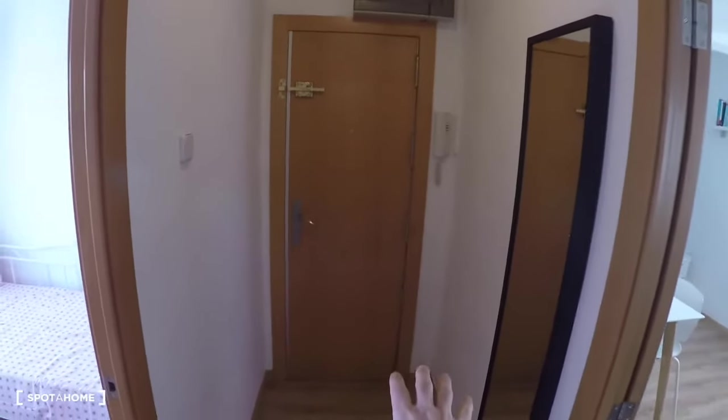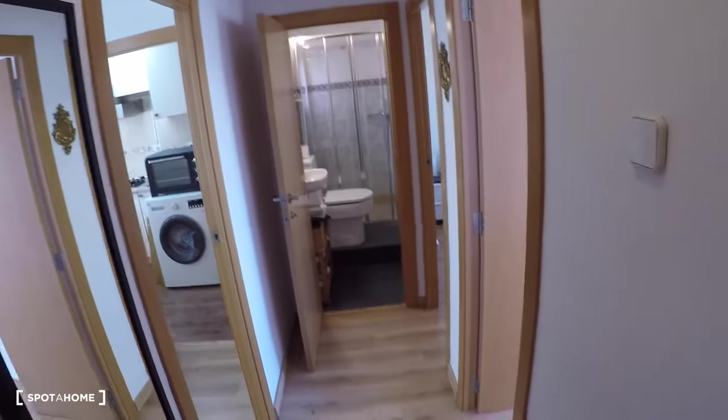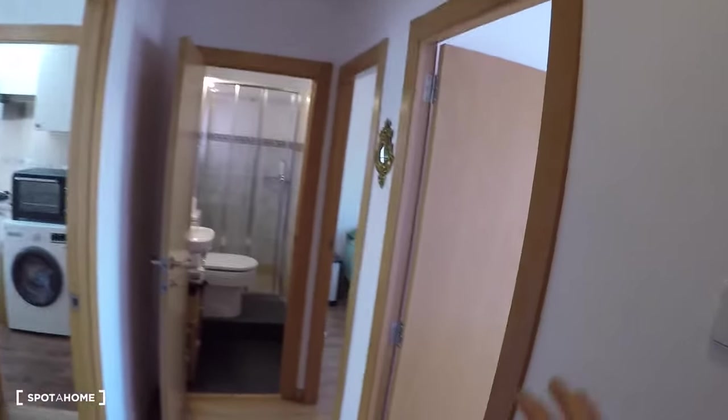Here we have the entrance door and the corridor. Two bedrooms on the right, the bathroom, and on the left you have the living room and the kitchen. We're going to start here in bedroom number one.